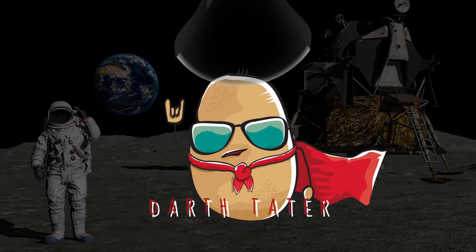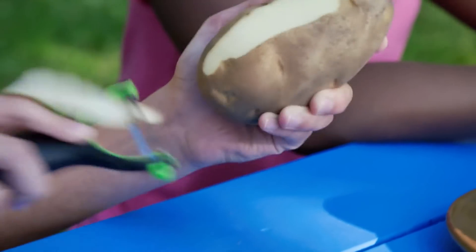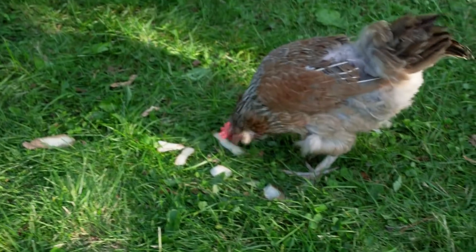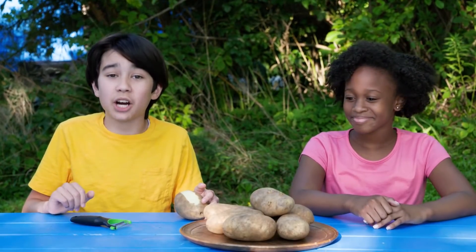They must have called that plant Darth Tater. Even chickens like them — potato skins help keep our eggshells healthy and strong.